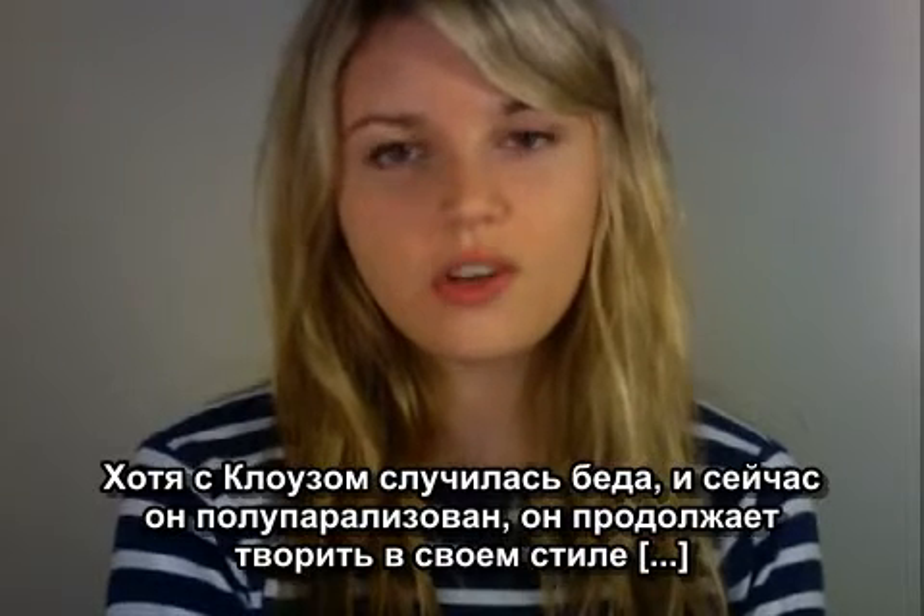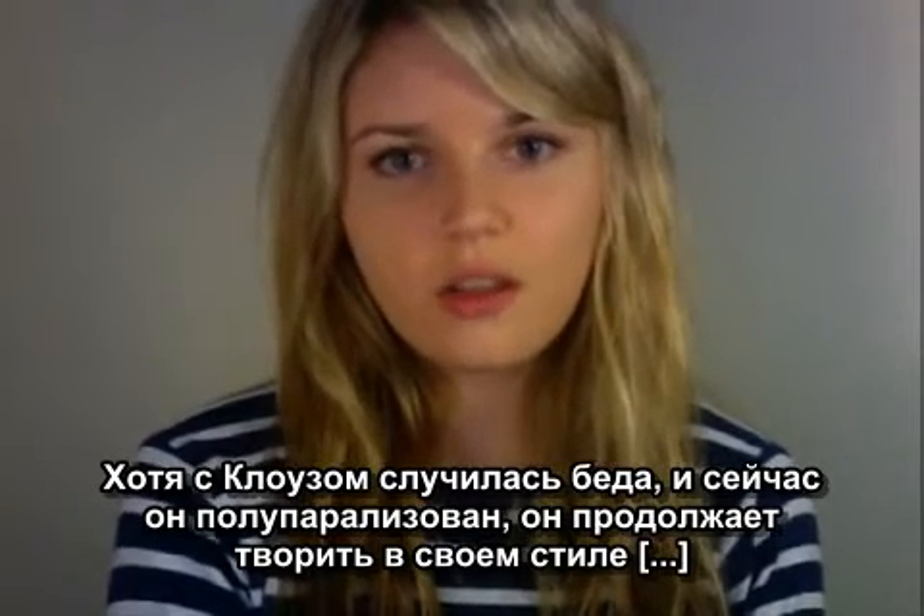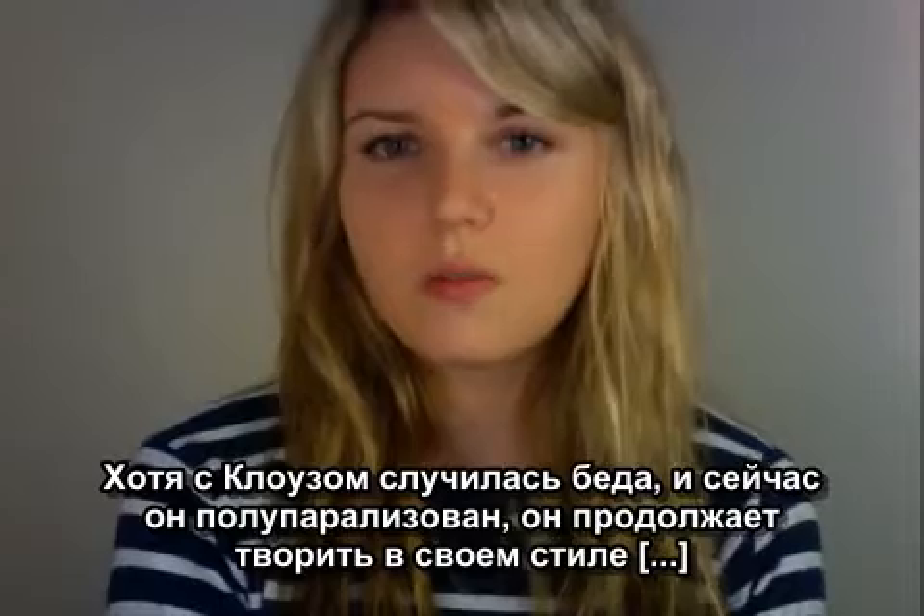Although now unfortunately severely paralysed, Chuck Close continues to paint in this style, although in a more pixelated form.